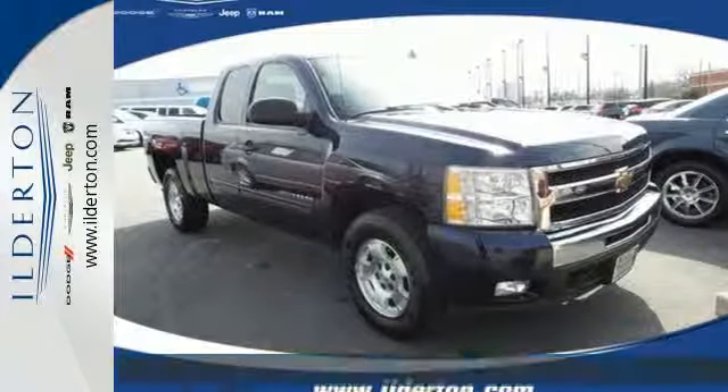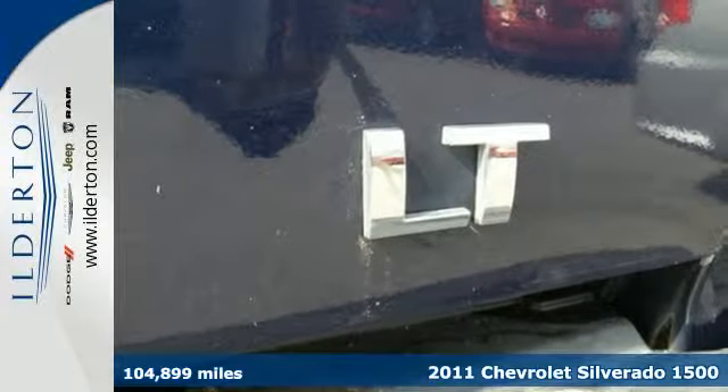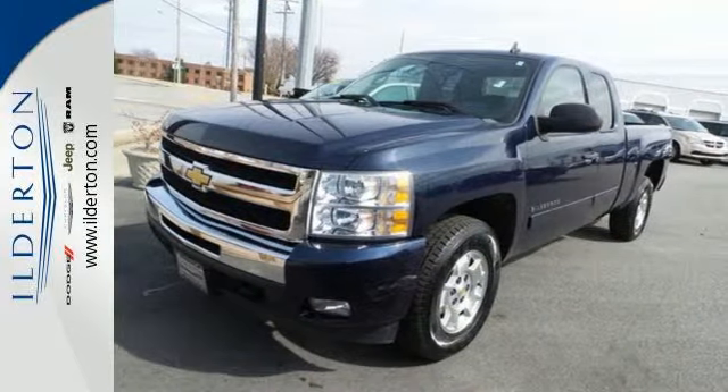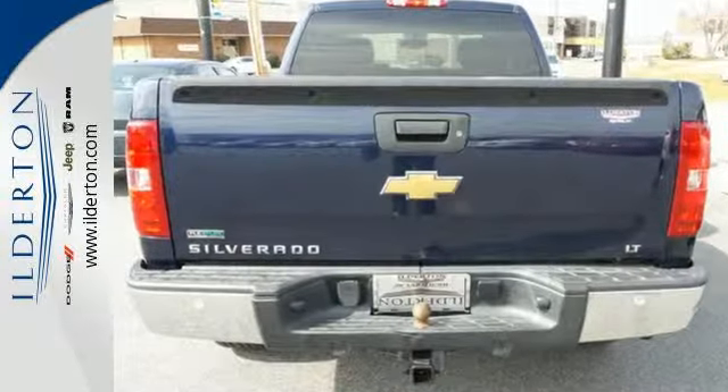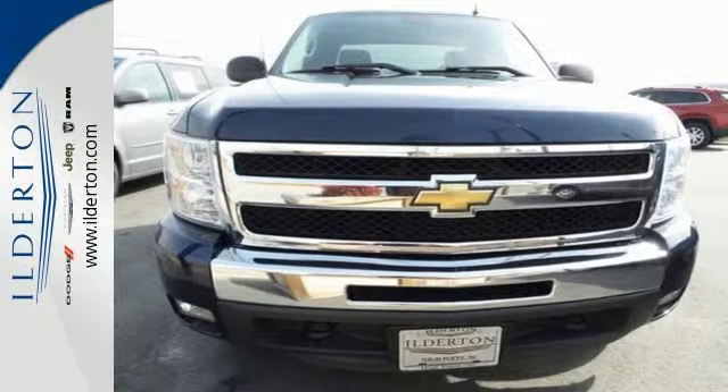It's a 2011 Chevrolet Silverado 1500. This sensational truck is loaded with standard features, including air conditioning, tilt adjustable steering wheel, side impact door beam, traction control, and dusk sensing headlamps. Look around the road and you'll see lots of Silverados,